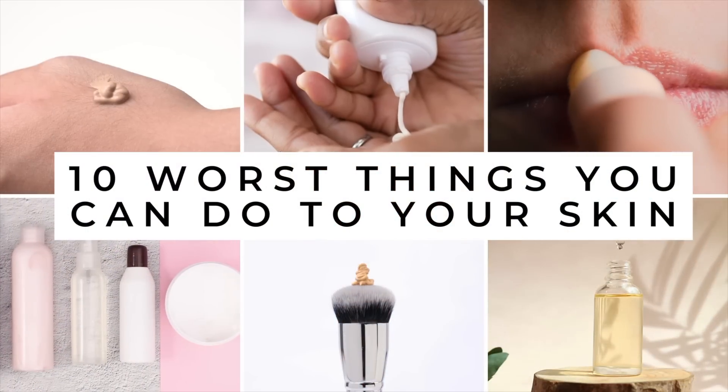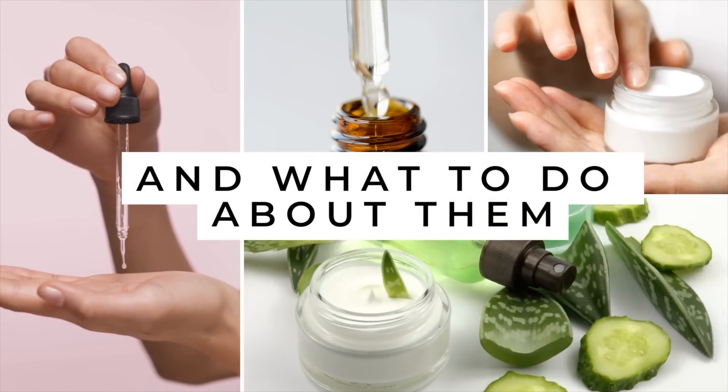The 10 worst things you can do to your skin and what to do about them. Hi, I'm Laura Rae. I want to say right up front, I've done all of these, so you are amongst a friend if you have done any of these before. But when I changed these things, my skin changed. As products evolve and new information comes out, I keep tweaking things, and I'm finally at a point where I'm really happy with my skin. I want to share with you some of the products I use and what I do about these mistakes.